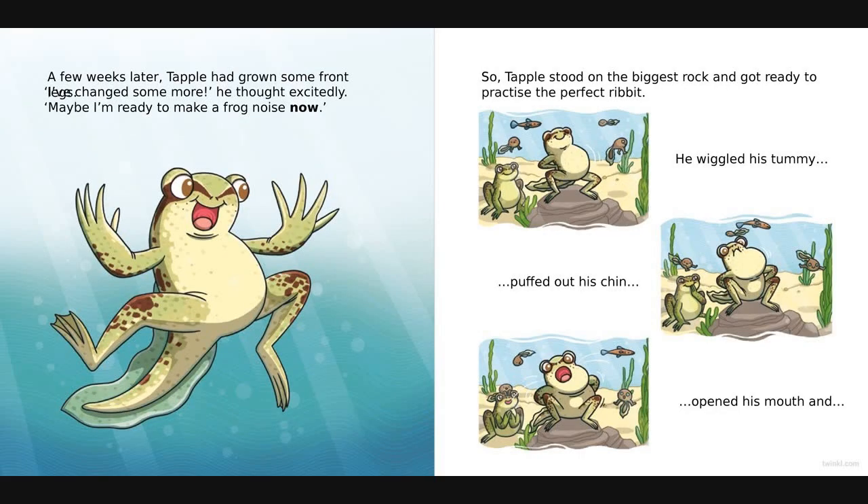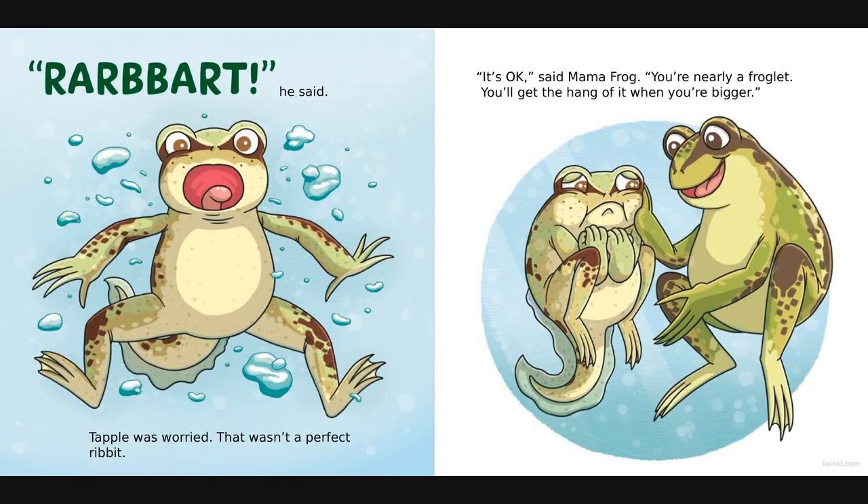A few weeks later Tapple had grown some front legs. 'I've changed some more!' he thought excitedly. 'Maybe I'm ready to make a frog noise now.' So Tapple stood on the biggest stone and got ready to practise the perfect ribbit. He wiggled his tummy, he puffed out his chin, opened his mouth and... ribbit, he said. Tapple was worried. That wasn't a perfect ribbit. 'It's okay,' said mama frog. 'You're nearly a froglet, you'll get the hang of it when you're bigger.'